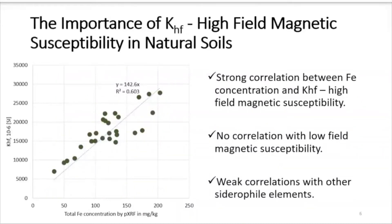We did some correlations between high field magnetic susceptibility in these Louisiana soils. This subset includes only 27 samples — we will finish analysis for all 72 samples, but even with this subset we see a very strong correlation between total iron concentration and high field magnetic susceptibility. There is no correlation with low field magnetic susceptibility, which is commonly assumed to be associated with natural soils. There were weak correlations with other siderophile elements, so iron showed the strongest correlation of all.